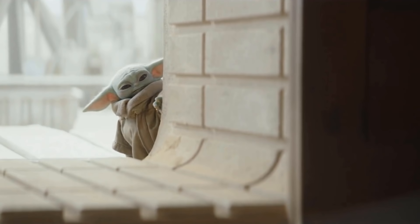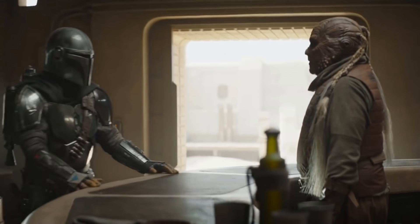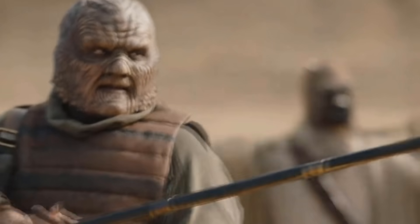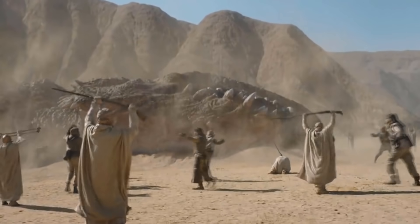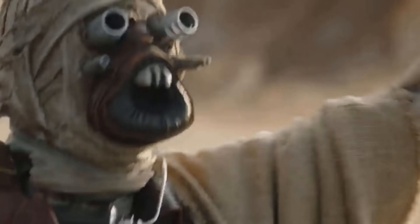Basically, I just think this show uses world-building far better than most of the recent Star Wars films. Take the Tusken Raiders, who I think are shown here with far more depth and nuance than they were in the films, while still working really well with what's already been established.